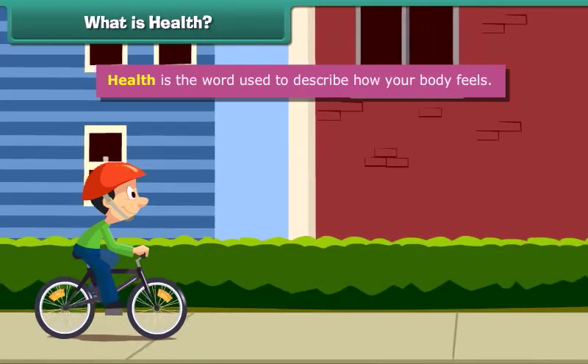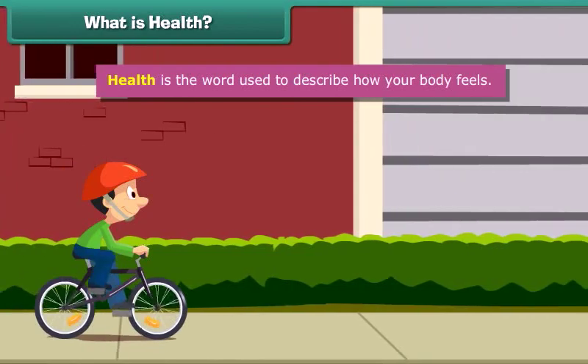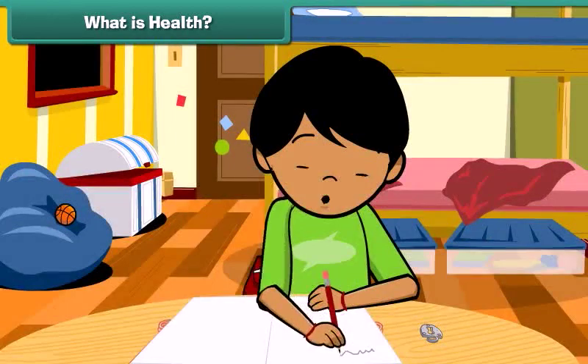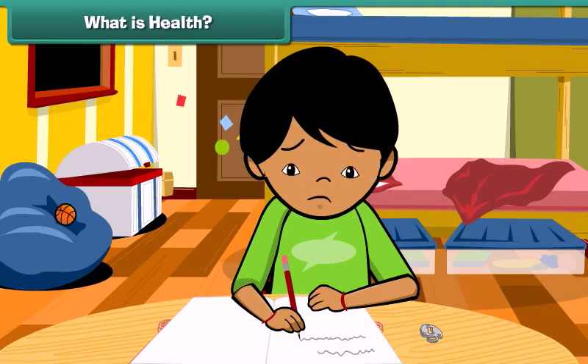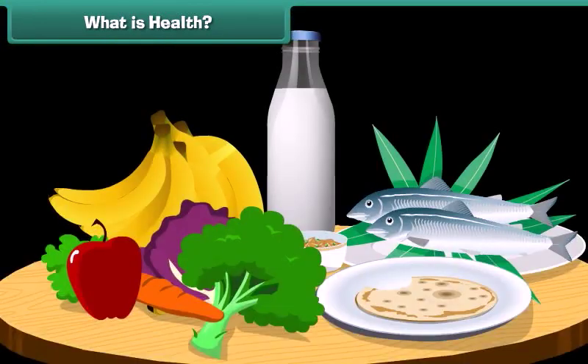Health is the word used to describe how your body feels. Being healthy is very important because it makes you feel good and live longer. The most important thing to keep you healthy is to eat the right food. Come along to know about food.